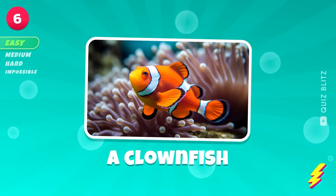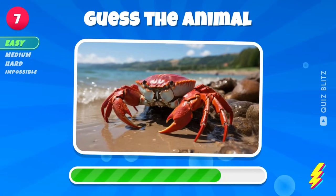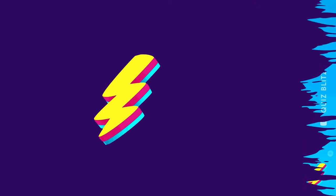A clownfish. Keep guessing. A crab. Too easy.